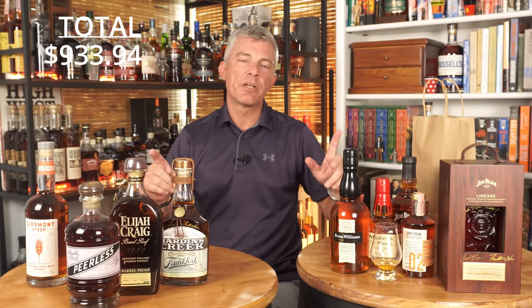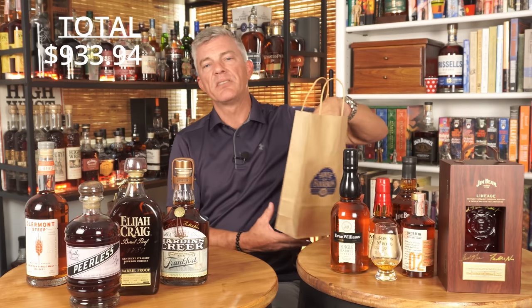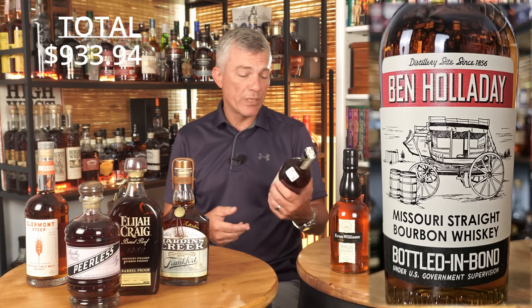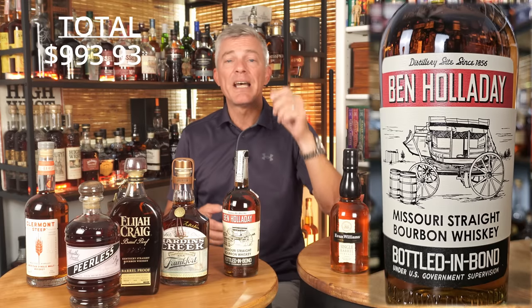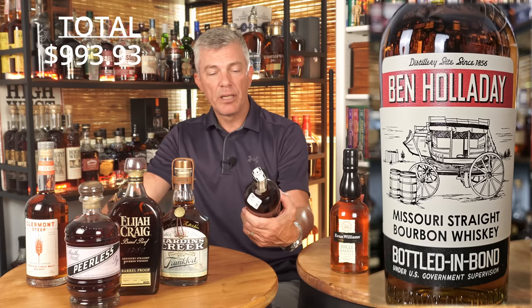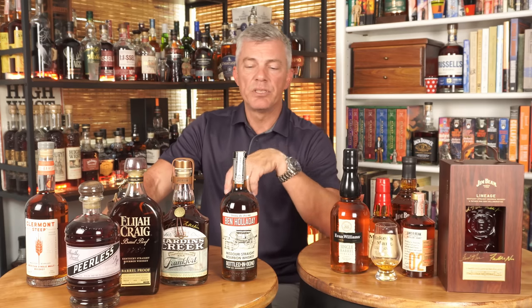The last bottle — the only one I bought at a store rather than a distillery — I went from the Evan Williams experience to Justin's House of Bourbon. The Ben Holiday reps were there with some distillery-only products, and they had their bottled-in-bond and their red wheat whiskey. My last bottle in Kentucky was actually a Missouri whiskey — Ben Holiday Bottled and Bond, $59.99. I had a pour of this at the store and really enjoyed it. It's really hard to go wrong with bottled-in-bonds and I thought $59.99 was a pretty good deal.